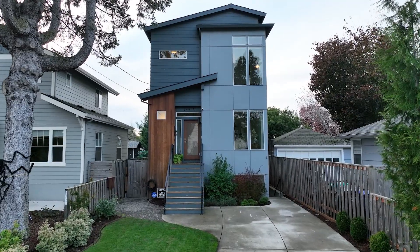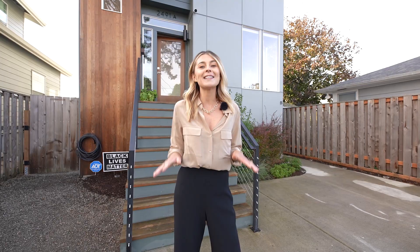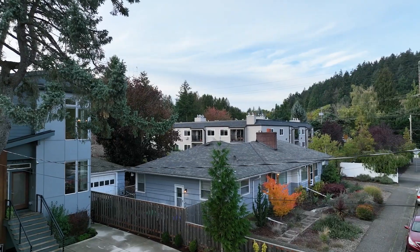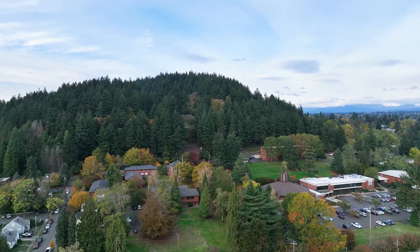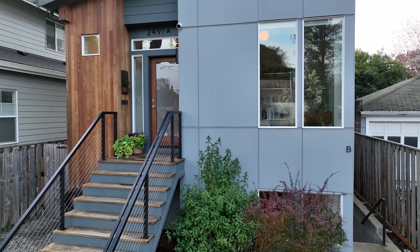Welcome home to 2491 Southeast 67th Avenue, right here in the South Tabor neighborhood. We're just at the base of Mount Tabor Park. We've got an incredible 2018 build to tour today with a spacious ADU. I'm so excited to tour it today, so let's get to it.